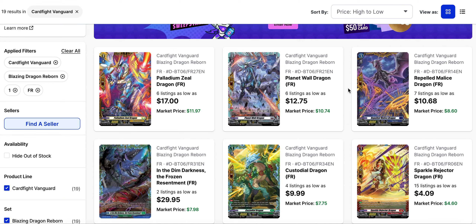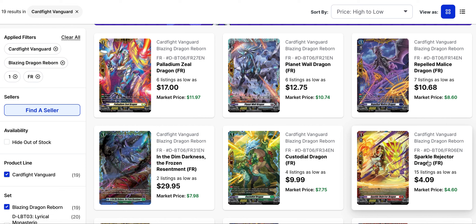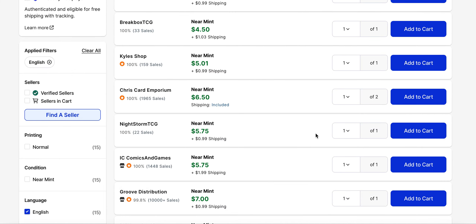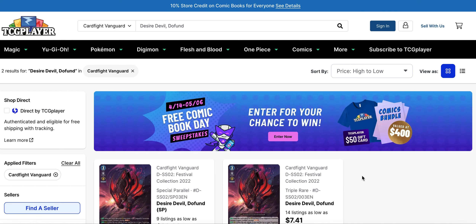Looking at Perfect Guards from set 6, particularly the FFRs, we're seeing price increases across the board. Zeal Dragon is still the most expensive at $17 with six listings. Planet Wall Dragon is next at about $13, also six listings. Repelled Malice Dragon has seven listings at $11. Custodial Dragon has four listings at $10. The cheapest is actually Dragon Empire's Sparkle Rejector Dragon at $4 with 15 listings — nobody seems to like Sparkle Rejector, but it has quite a few cheaper listings in comparison to the others, so it's a decent buy.